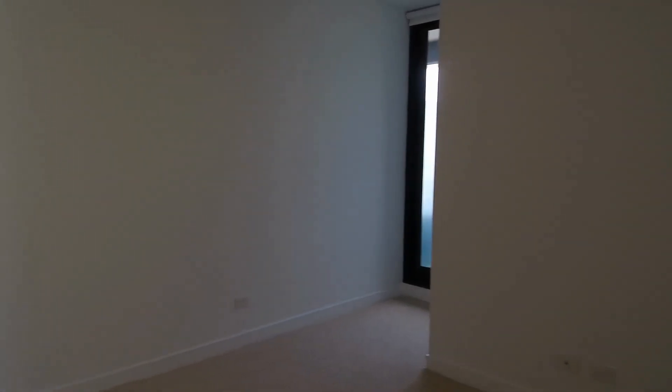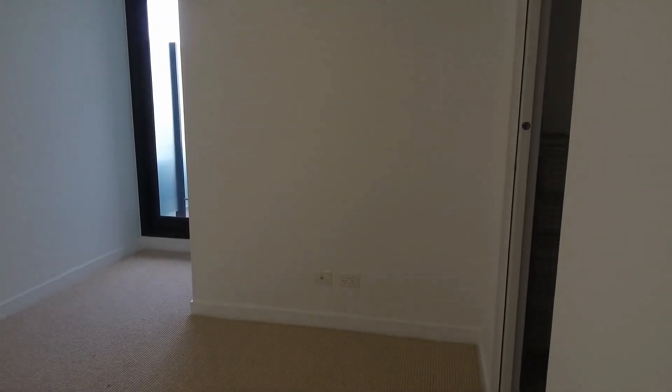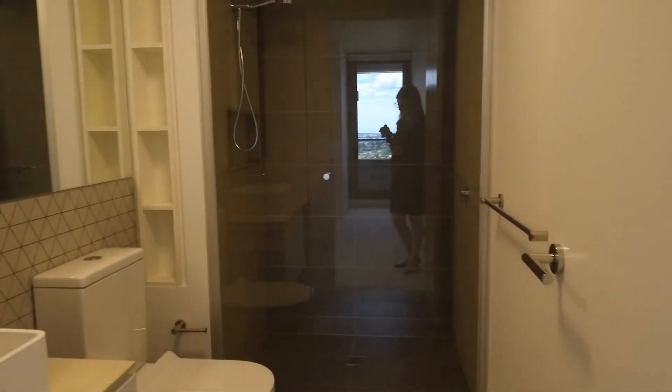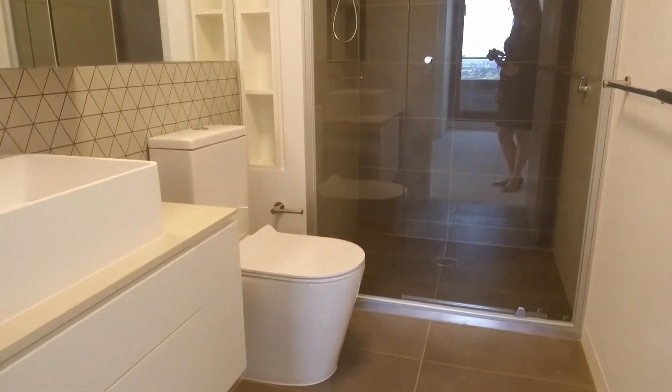Having a look at the first bedroom — built-in robes on the right, access to a private undercover balcony through the door, and also featuring its own private ensuite. Again, beautifully finished and a really good size.